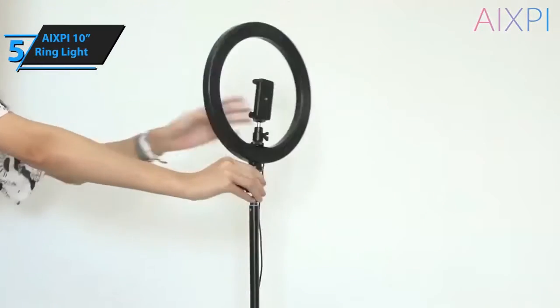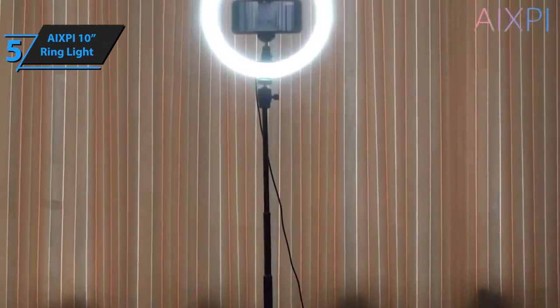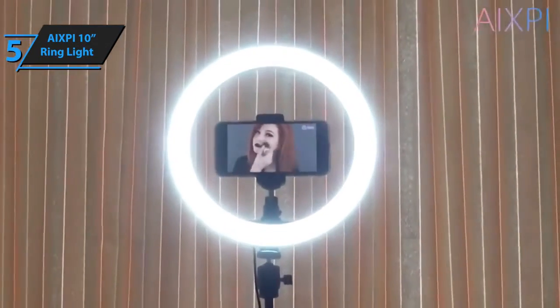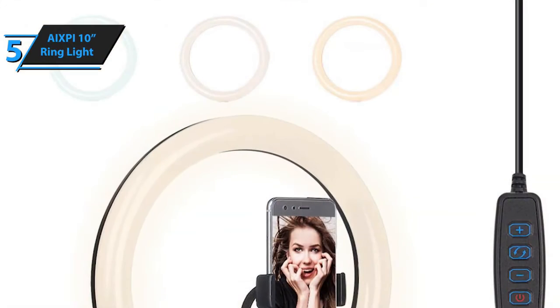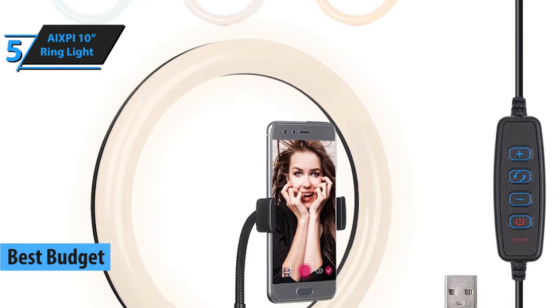If you want to save a bit of money and pay the lowest possible price and still get a quality product, check out the AXP10 ring light. Thanks to its low price, this fella has justifiably won the title of the best budget ring light that can be found on the market in 2021.